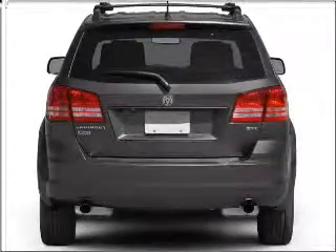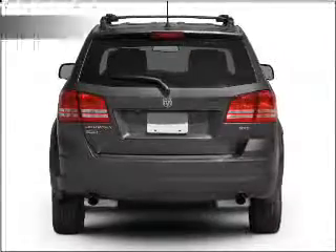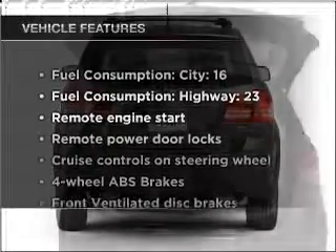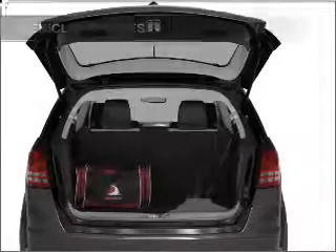Stand out from the crowd with premium wheels. Brake safely with the anti-lock braking system. And with these notable features, you won't want to miss out on the opportunity to own this amazing vehicle. Air conditioning.